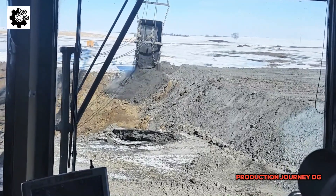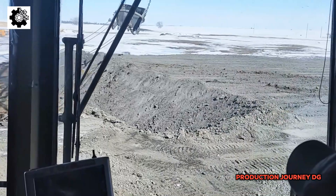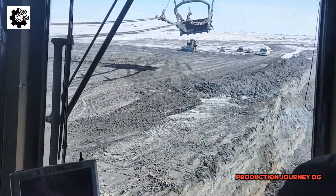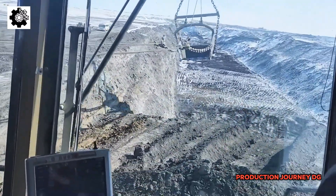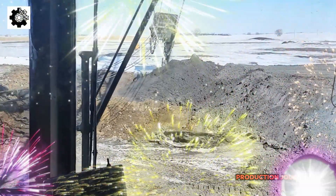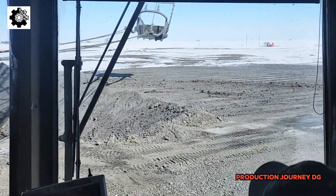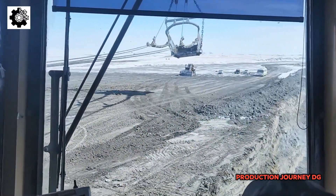Despite the economic benefits, fossil fuel extraction inevitably has negative impacts on the environment. Colossal machines in operation can cause significant disruption to vegetation and terrain, leading to soil erosion, air, and water pollution. However, recognizing these impacts, manufacturers and extraction companies have continuously worked to develop new technologies and processes to minimize environmental damage.